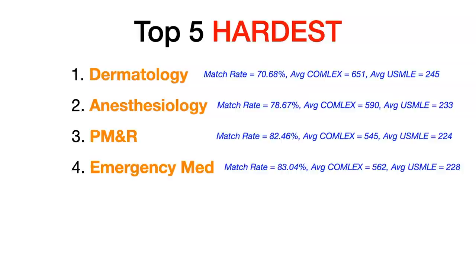Number four: emergency medicine. Emergency medicine had a match rate of 83.04%, an average COMLEX Level 1 of 562 for matched DOs, and an average USMLE Step 1 of 228. Lots of people love emergency medicine because you get to work across many different areas, and it offers shift work with a pretty nice salary.